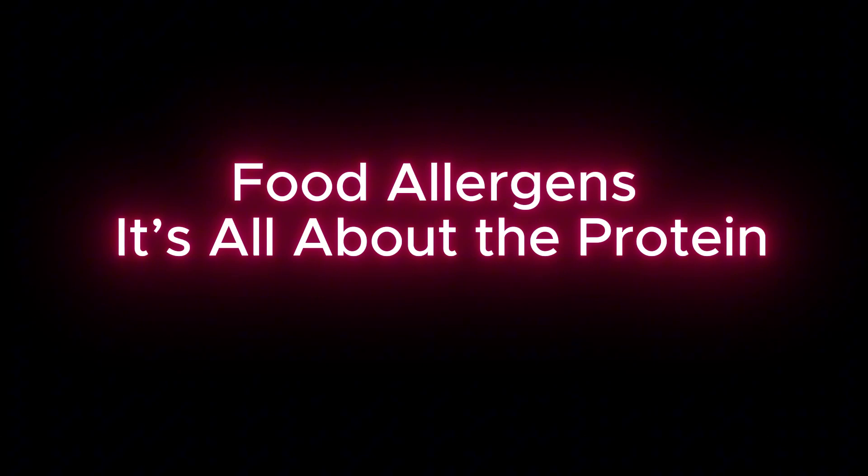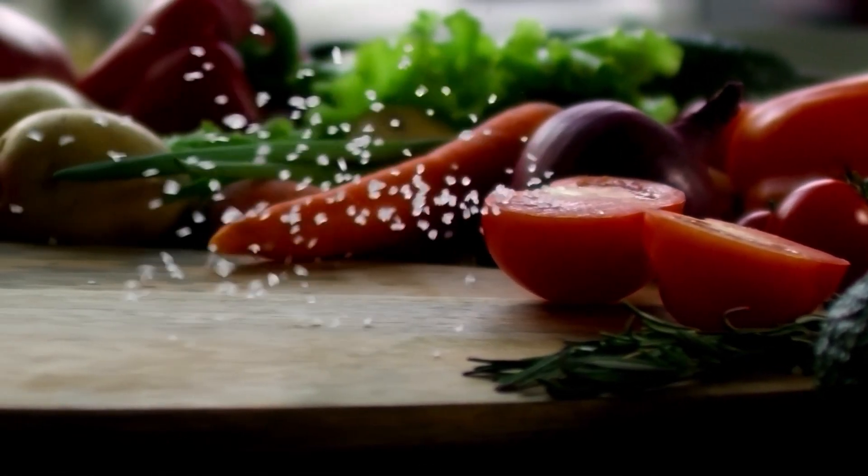This one might surprise some of you. When someone has a food allergy, you often hear them say they're allergic to peanuts or milk — but really, it's one of the proteins in peanuts or milk that the person is allergic to. It's not the whole food or components like fat, oil, sugar, vitamins, or minerals. Those components don't cause allergic reactions. It's always a protein that the immune system identifies as harmful, which triggers the allergic response.